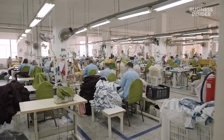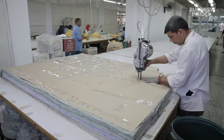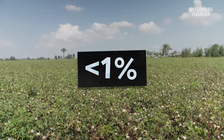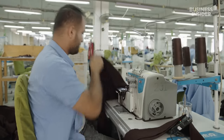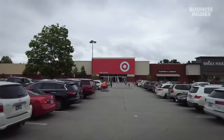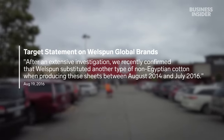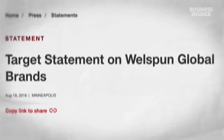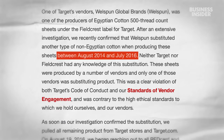Despite that higher cost, you can find Egyptian cotton on countless labels. But experts say the numbers don't add up — Egypt produces less than 1% of the world's cotton, so there isn't enough grown to make all the products that claim to use it. In 2016, Target and Walmart pulled Egyptian cotton sheets after concluding their supplier, Wellspun, had sold them fake ones. Target said Wellspun hadn't used real Egyptian cotton for nearly two years.